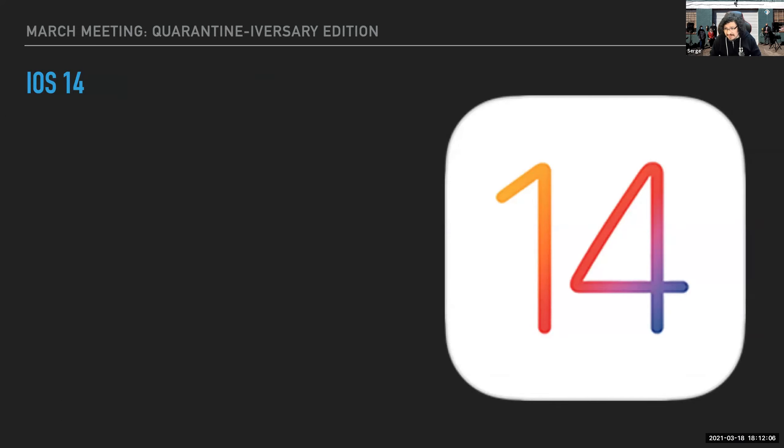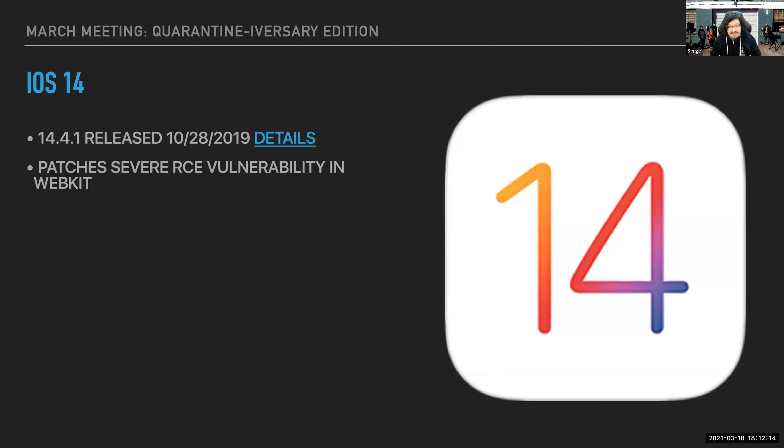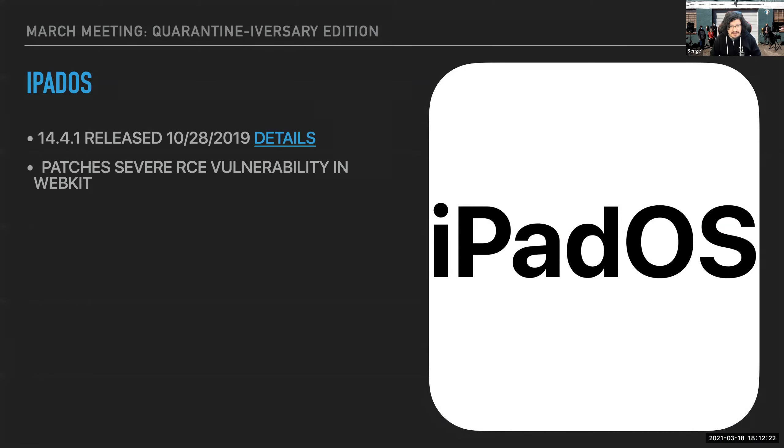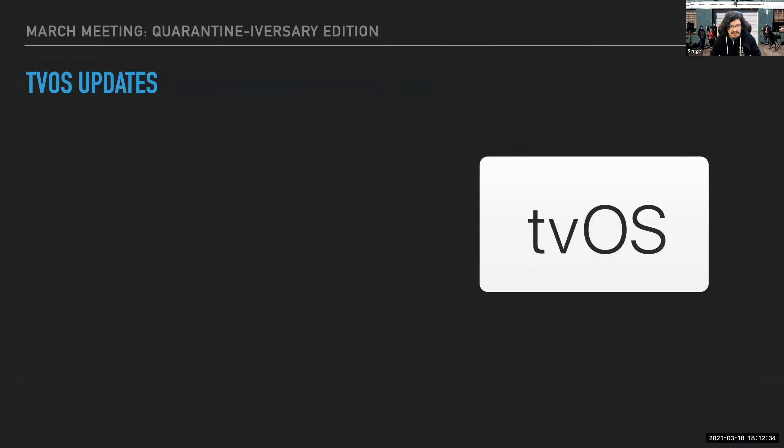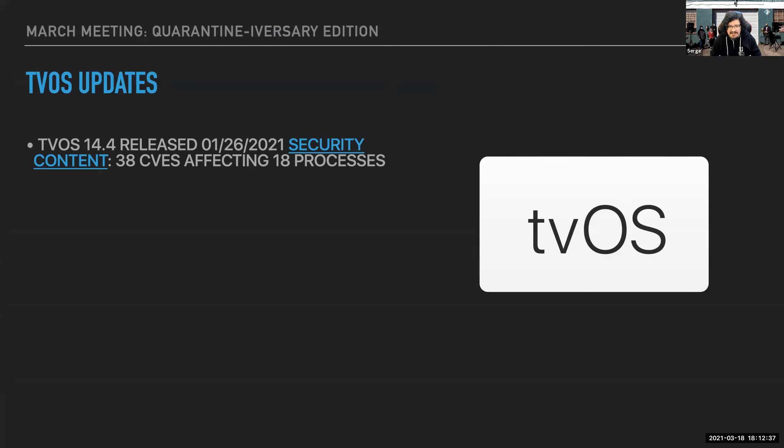iOS 14.4.1 was released and also patches that RCE vulnerability, same thing for iPadOS. watchOS 7.3.2 was also released and patches that as well. tvOS didn't get an update — the last update was 14.4 back in January, which was a big bug fix update with 38 CVEs affecting 18 processes. They haven't had any point updates, which is a little weird, but it's a stripped-down version with no WebKit.